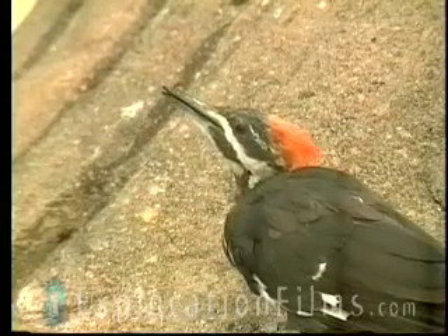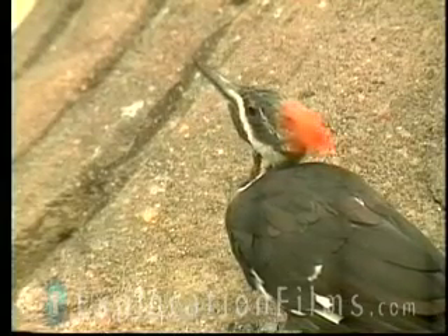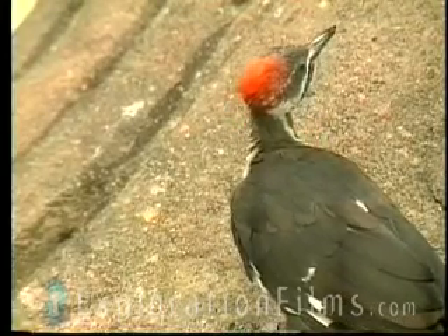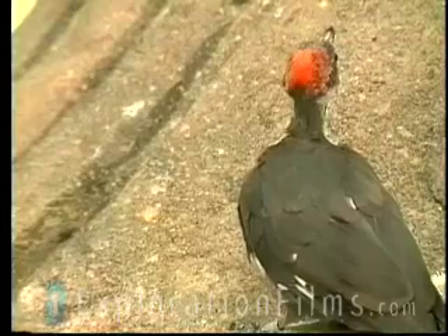Now we have a problem if evolution is true. Let's say over hundreds of thousands of years, this woodpecker got all this equipment — and then he glues his tongue to a bug and he swallows the bug. But what just happened to his tongue? He just swallowed his tongue. He dies, he just strangled himself. But he doesn't. Why? Because as he brings the bug into his mouth, he has another little factory that manufactures the solvent to dissolve the glue. So he dissolves the glue, loosens up the bug, swallows the bug. God made him that way.